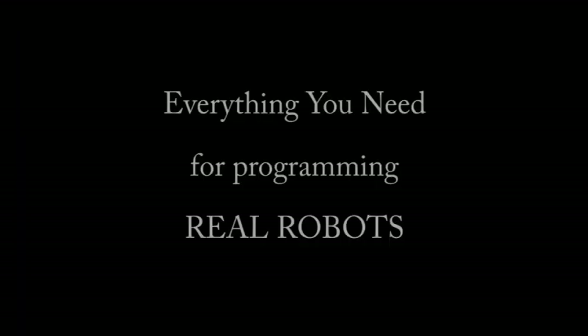and teaching your robot to talk, listen, or see things with computer vision. It has everything you need for programming a real robot.